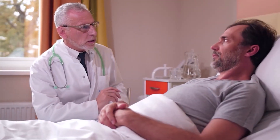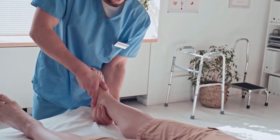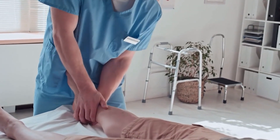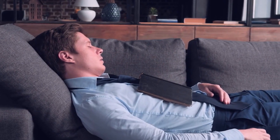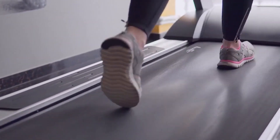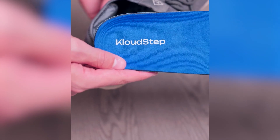Now let's talk about treatment. In most cases, conservative measures are recommended as a first-line treatment, such as rest, avoiding activities that aggravate the pain, mobility exercises, ice, and wearing adequate shoes or insoles that provide cushioning and arch support. But if those don't work, it's time to contact your doctor for additional measures.